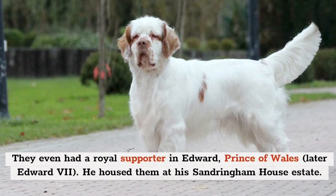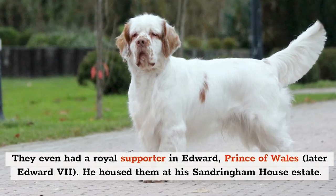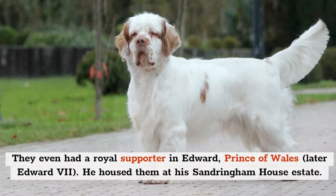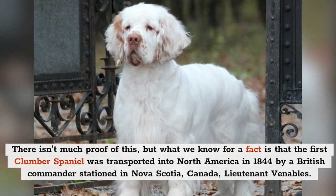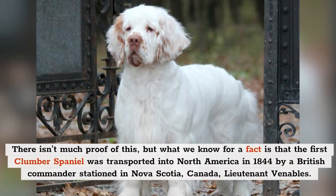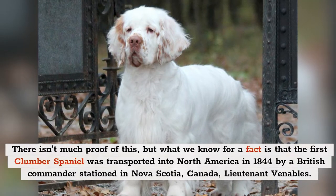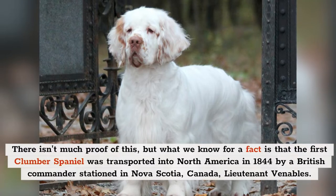They even had a royal supporter in Edward, Prince of Wales, later Edward VII, who housed them in his Sandringham House estate. While there isn't much proof of this, what we know for a fact is that the first Clumber Spaniel was transported into North America in 1844 by a British commander stationed in Nova Scotia, Canada — Lt. Venables.